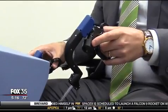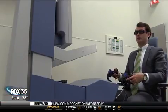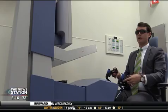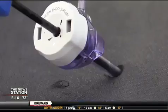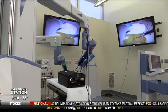The Senhance Surgical System just got FDA approval, making it the first new robotic surgical device to be approved in nearly 20 years. For the patient, smaller instruments mean smaller incisions, making surgery and recovery more comfortable.